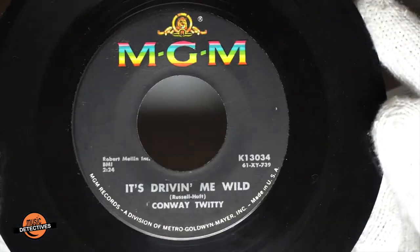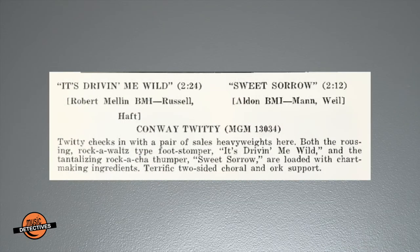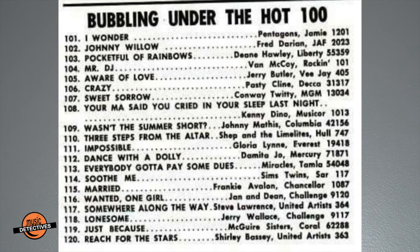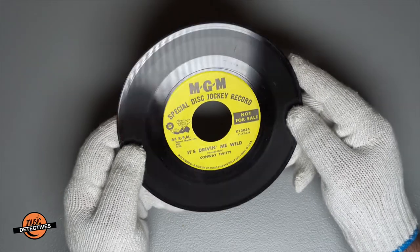You can almost make out the lake, as there is a slight transition from green to blue. Taking a look at the vinyl K13034 — 'It's Driving Me Wild.' The Cash Box review for this pair of sales heavyweights said that they were loaded with chart-making ingredients. They were a little close with their prediction — 'It's Driving Me Wild' would not chart, and 'Sweet Sorrow' got so close to the Billboard Hot 100: number 107 on October 16th, 1961.